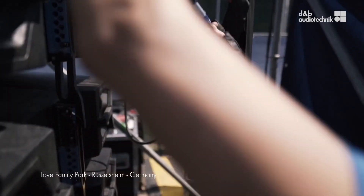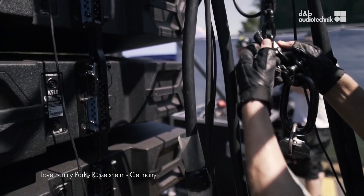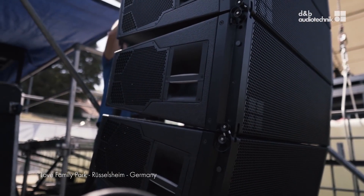Number three: easy rigging and setup. The SL series brings a patented combination of tension and compression rigging procedures that simplifies the system hang. Designed to fit within standard shipping container and truck sizes, the SL system comes in touring cases and is completely packaged with the rigging infrastructure. Easy peasy.